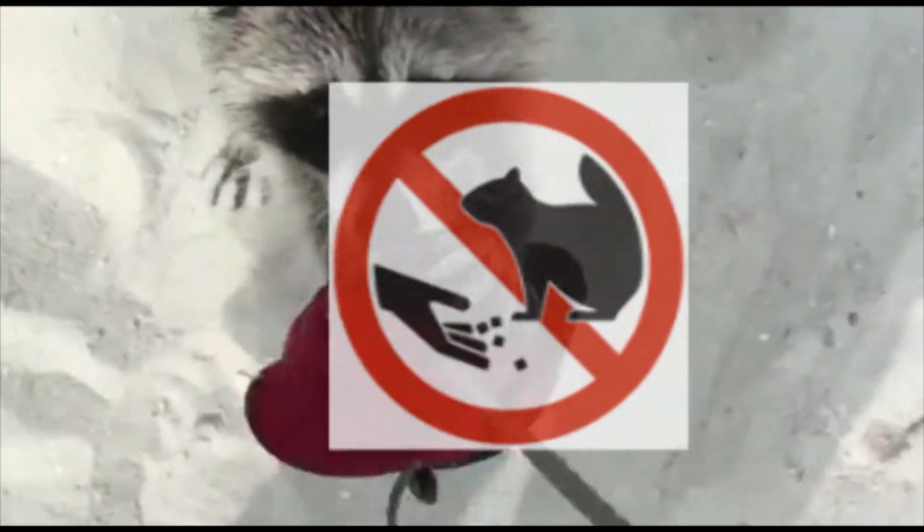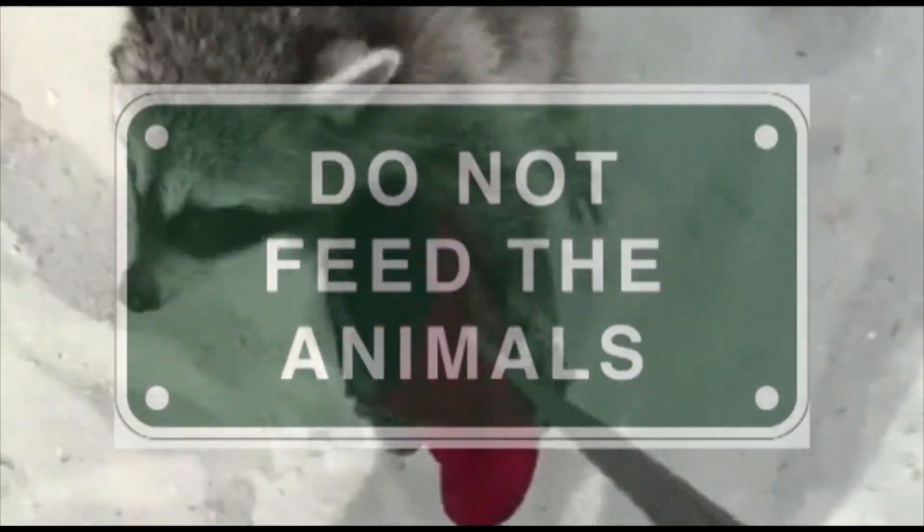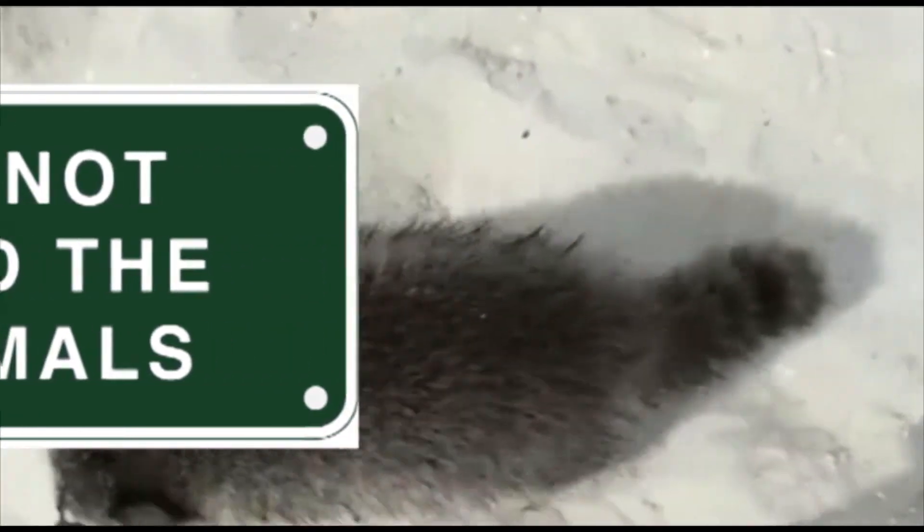Number 4: please keep in mind that you're in a wildlife area. Because of this, we ask that you do not feed the animals, even if they seem friendly.